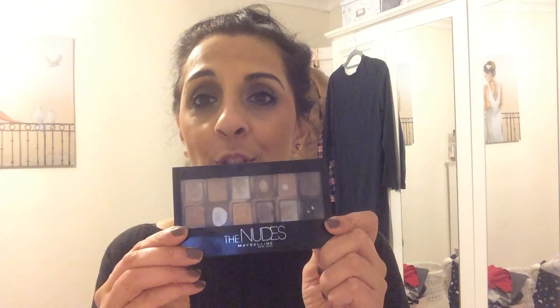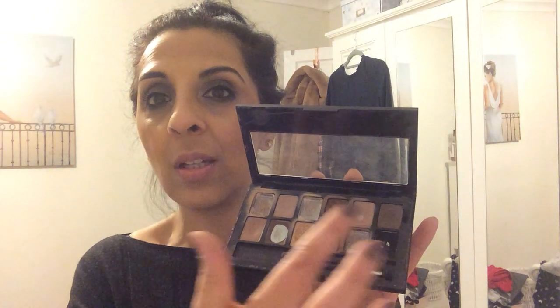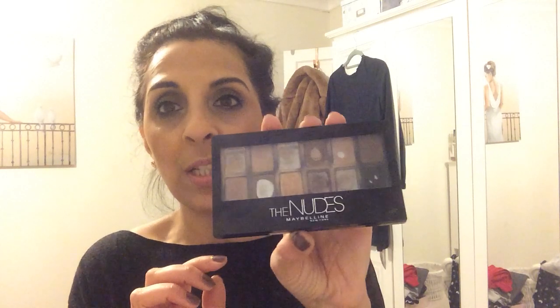I have so many eyeshadow palettes but I keep going back to this old battered one — it should really be called the Maybelline palette because everything here seems to be Maybelline. You can see how much I've used it. For my eyebrows, I've actually been using one of the brown shades from this palette in the mornings when I want something quick. There's also a nude shade that I use on the base of my eyes before applying eyeshadow on top, to help it set better.